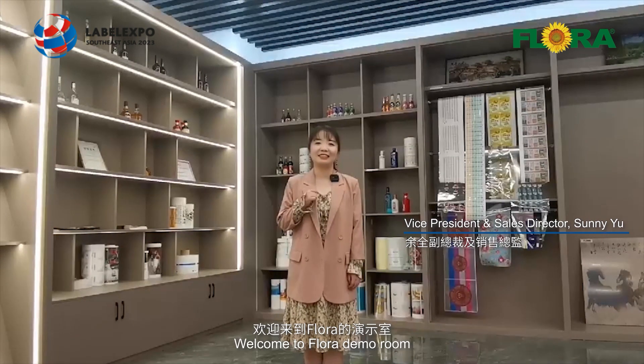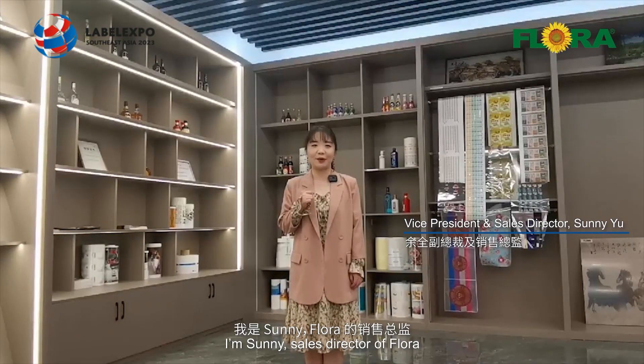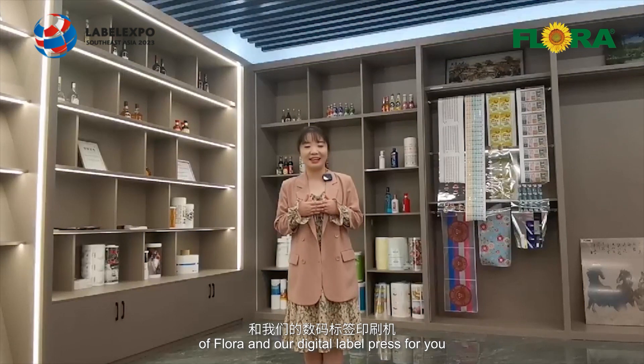Hello everyone. Welcome to Flora Demo. I'm Sunny, sales director of Flora. Today I'm very happy to have this presentation of Flora and our digital label press for you.